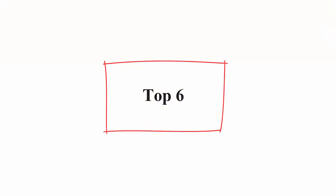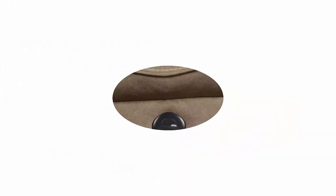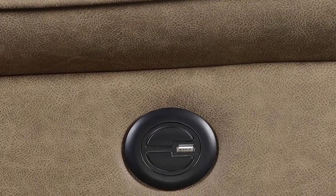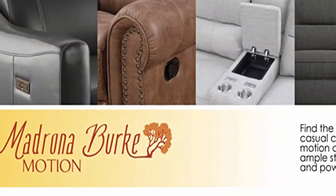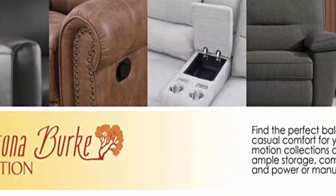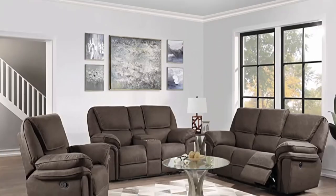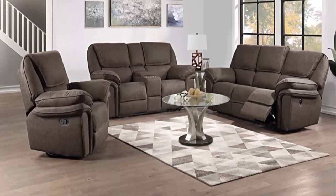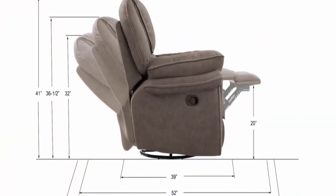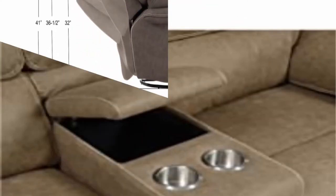Top 6: Madrona Burke Oliver Desert Sand Power Console Love Seat with dual recliners, hidden storage, and USB charging station. The Oliver Power Console Love Seat has a sophisticated look and a soft, supple feel that is sure to make your living room the place to be, exemplifying contemporary style in a desert sand color palette, bringing both personality and class to your home. Features dual recliners, hidden storage, and a USB charging station.